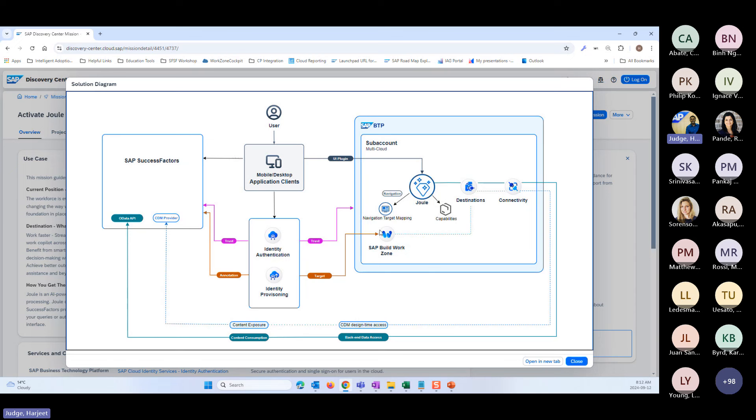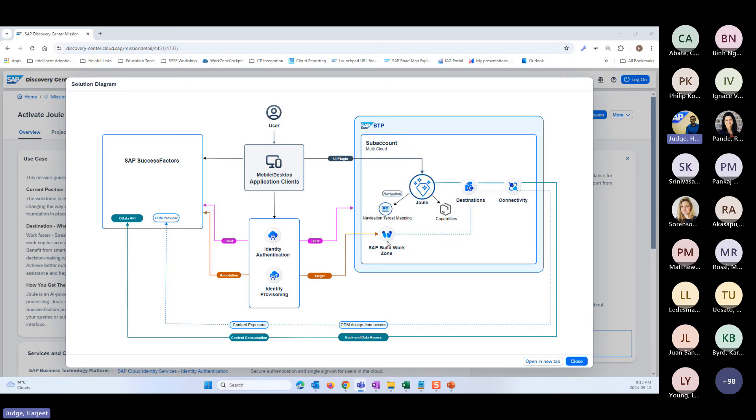In order for Joule to work within SuccessFactors, there are lots of other components that come into the picture. You have your BTP subaccount on the right-hand side — this is where the Joule instance actually sits. The Joule service is hosted inside a BTP subaccount, and it leverages the destinations in BTP as well as the connectivity service to offer those navigational and transactional use cases. We also create an instance of Build Work Zone and do a user sync from SuccessFactors to Build Work Zone using the Identity Provisioning Service — that sync is what enables the navigational use cases in Joule. You also need Cloud Identity Services for authentication, and when you launch Joule, it authenticates with an IAS tenant.